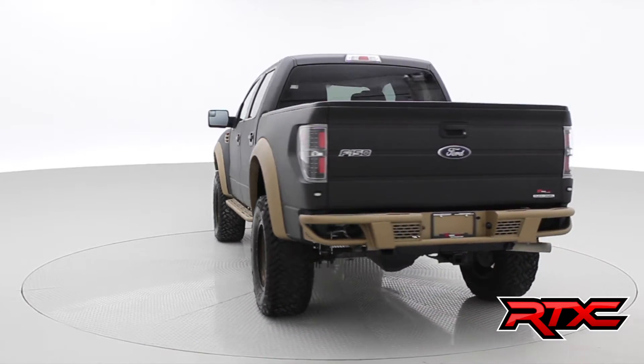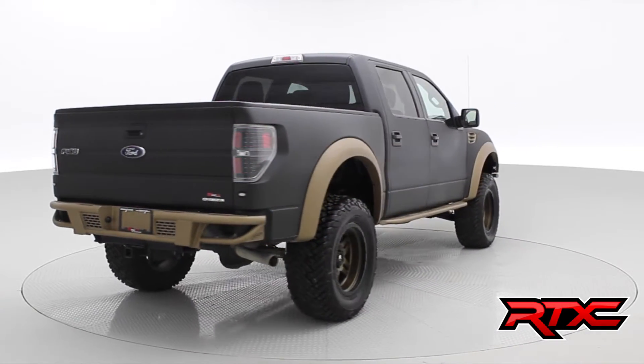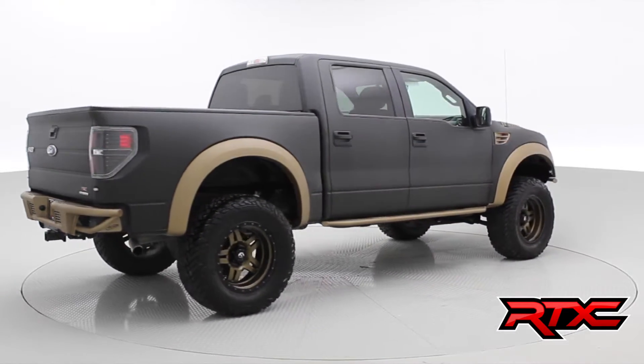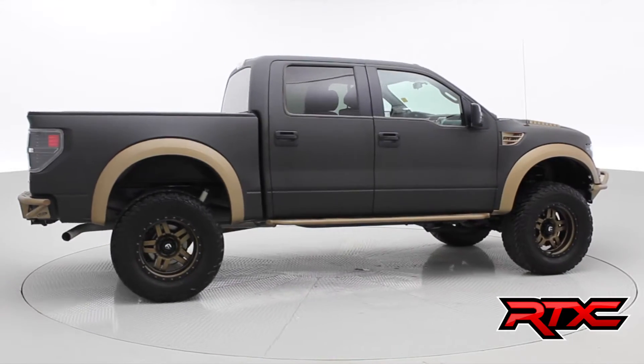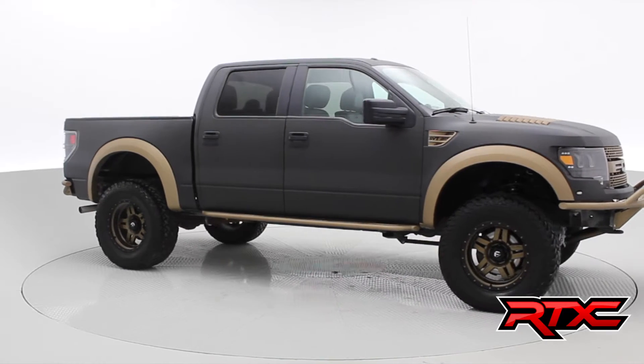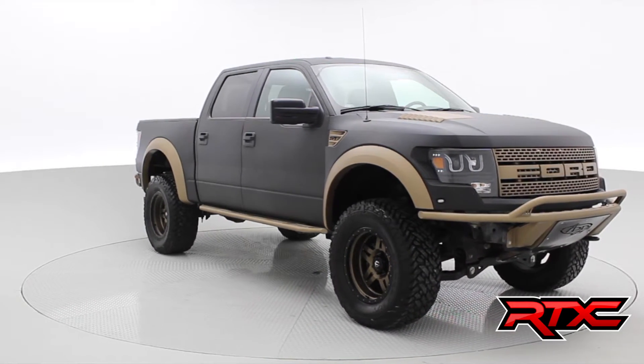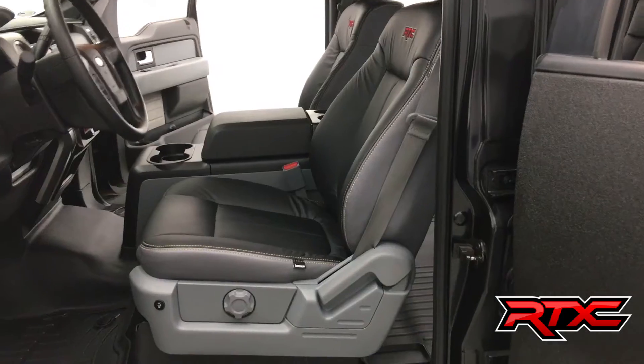The front and rear bumper along with the rack and sliders are from Addictive Desert Designs. The headlights and tail lights are from Anza Pro. Comp Stage 2 suspension with coilover front shocks, 37x13.50x20 Fuel Gripper MT tires, and 20x9 Fuel Anza wheels finished off in a matte bronze paint.